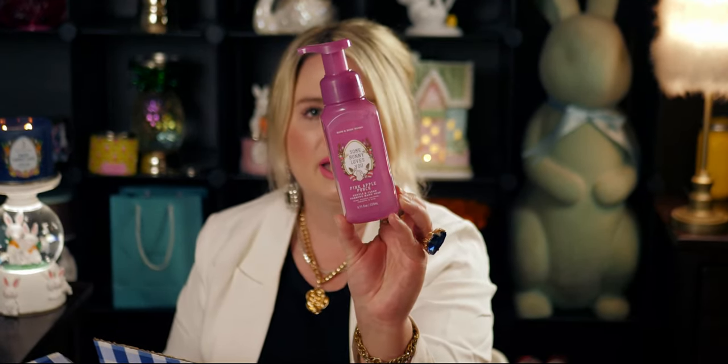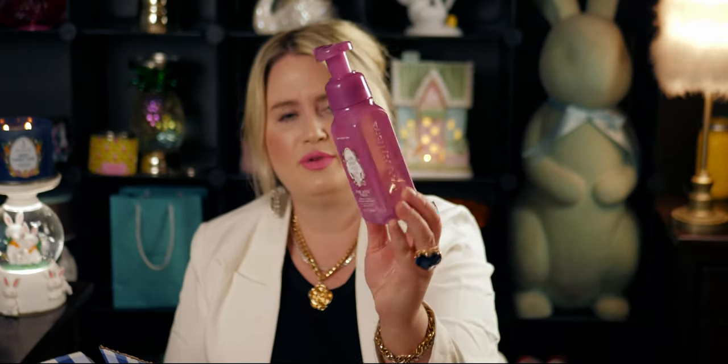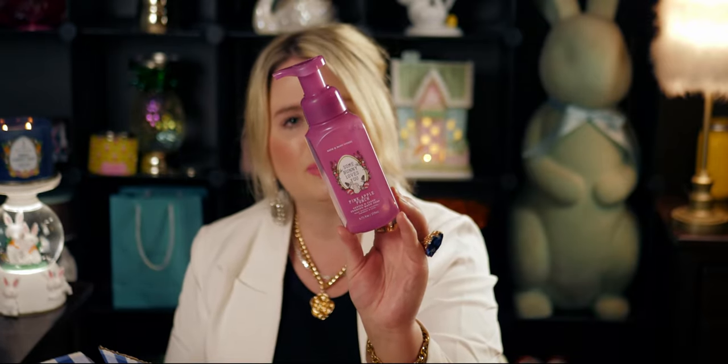Then I chose 'Some Bunny Loves You' — the Pink Apple Punch — in this beautiful purpley-pink packaging. I had to get the whole collection; the color palettes are so gorgeous for Easter. There's a little Easter bunny looking off into the distance. It's crisp apples, sun-kissed melon, and sugar crystals. Smelling it — oh yeah, that's like a Starburst candy — no, a Skittles! This is a reminder of Skittles candy. So good!